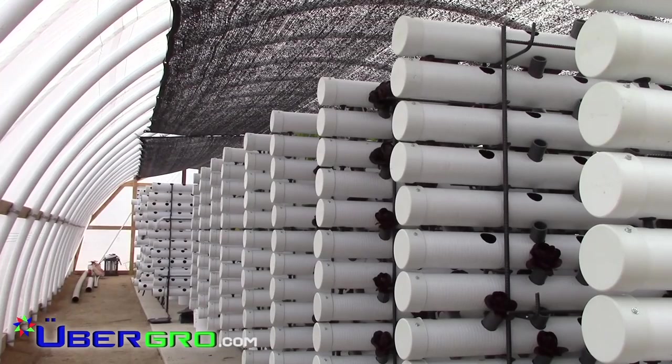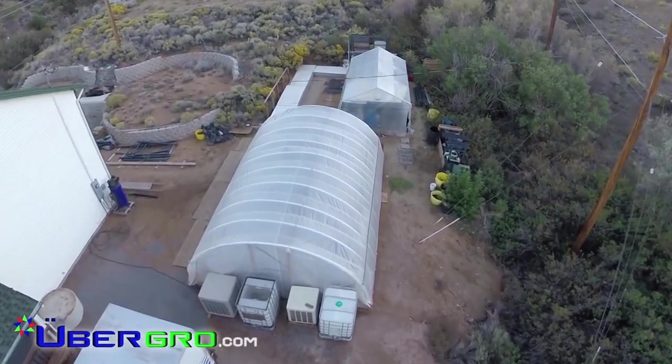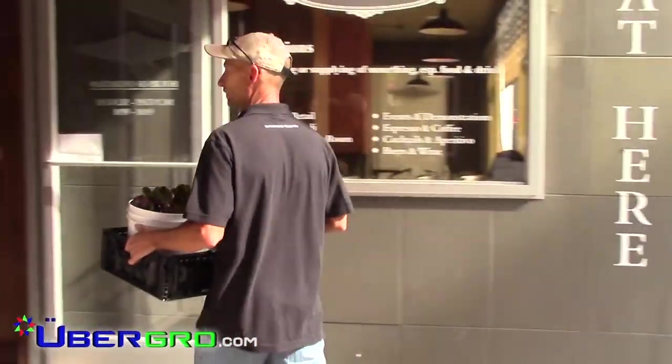The UberGrow solution is an innovative construct to modular urban farming, converting small spaces into high-yield growing facilities. This method of localized farming allows food to go from farm to fork in minutes, not days.